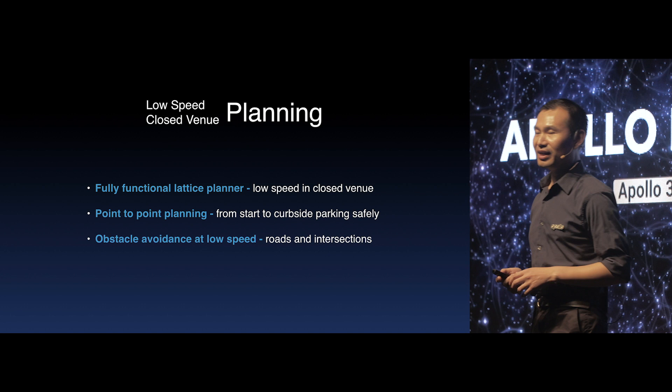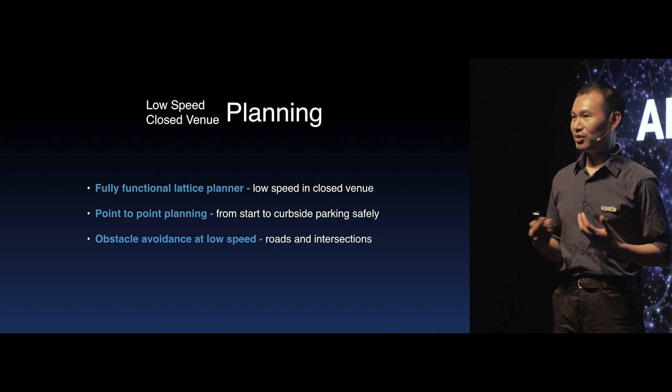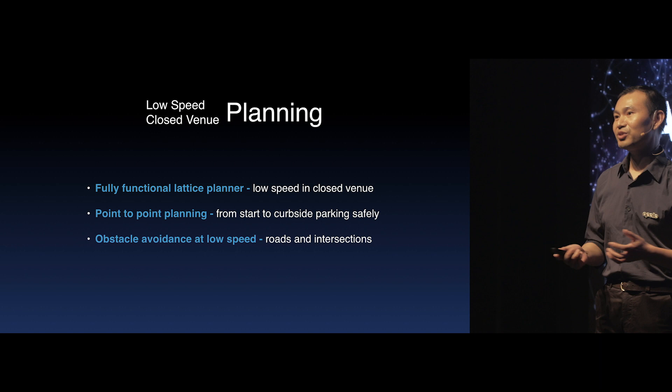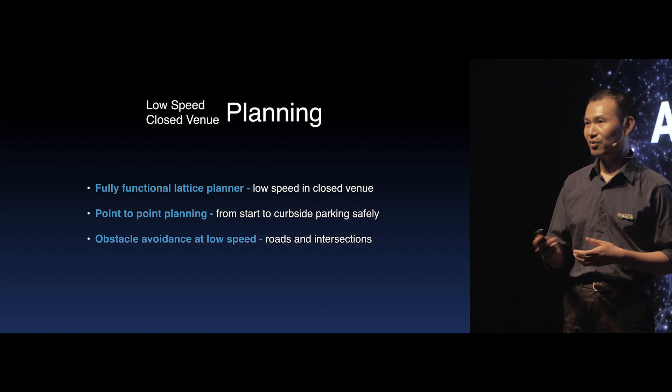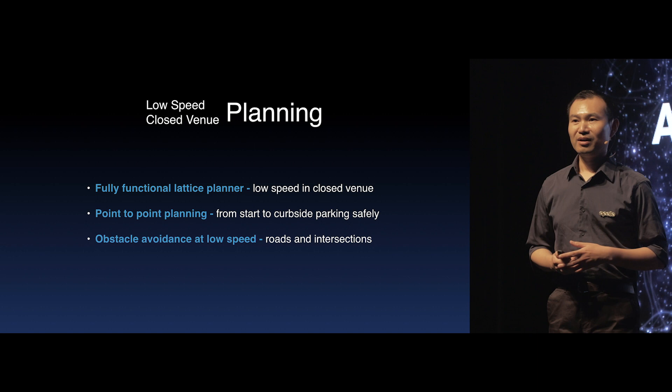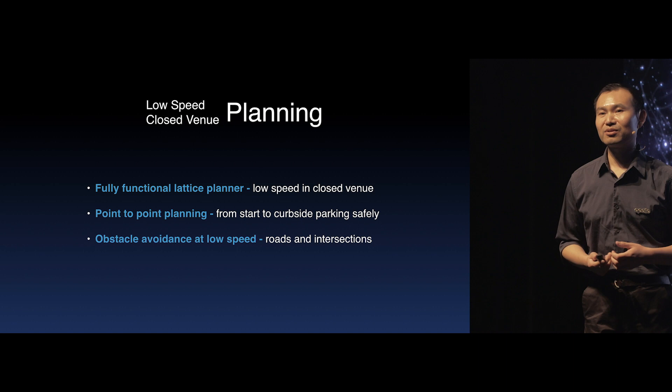In Apollo 3.0, we're officially introducing the lattice planner, which is the planning algorithm used in the NuLex microcar system. We decompose this two-dimensional trajectory planning into one-dimensional problem-solving in both the lateral and longitudinal spaces, making this algorithm appropriate for driving at low speed in a closed venue. The vehicle with the lattice planner is now able to safely avoid obstacles at various road conditions.